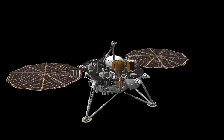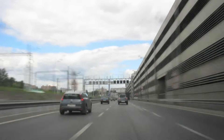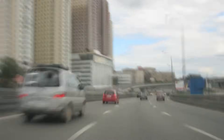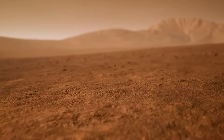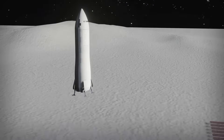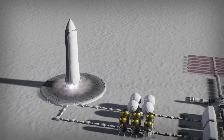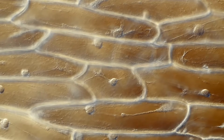In addition to Pluto itself, Webb has provided clearer views of its five known moons, especially Charon, the largest and closest. Roughly half the diameter of Pluto and locked in a synchronous orbit, Charon has long intrigued scientists. Webb's instruments revealed more about its surface, including potential traces of frozen ammonia, complex hydrocarbons, and surface changes suggesting a more dynamic geological past than previously thought. Webb has also imaged Pluto's smaller moons — Styx, Nix, Kerberos, and Hydra — which have typically evaded close study due to their small size and great distance.